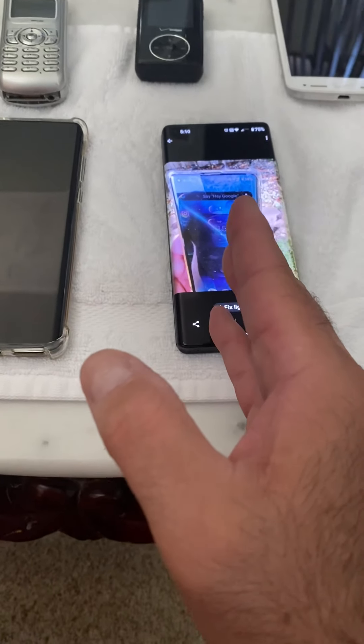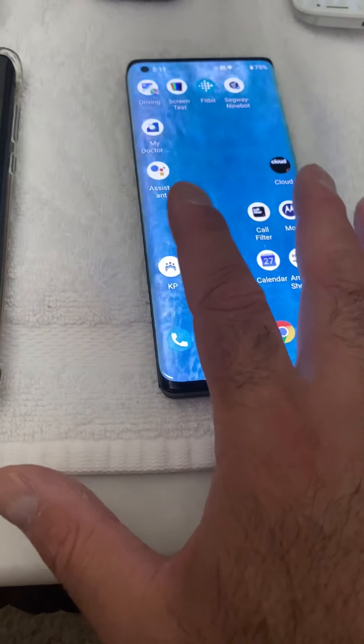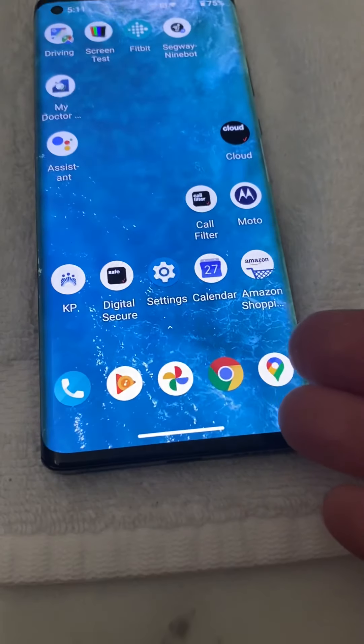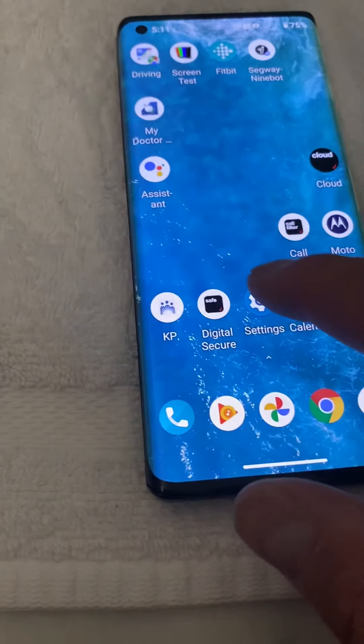I love everything about this phone. I love the waterfall display. I love the speed. It's a beautiful phone.